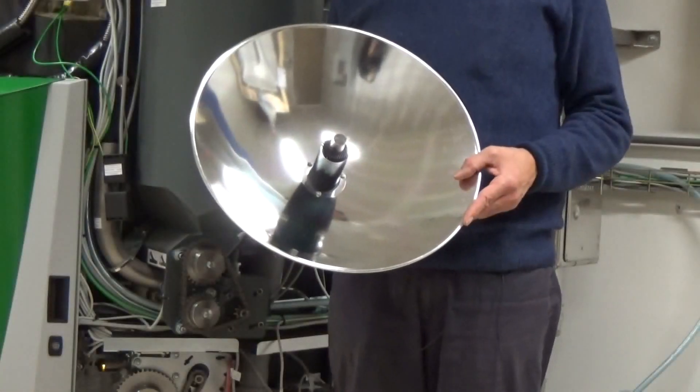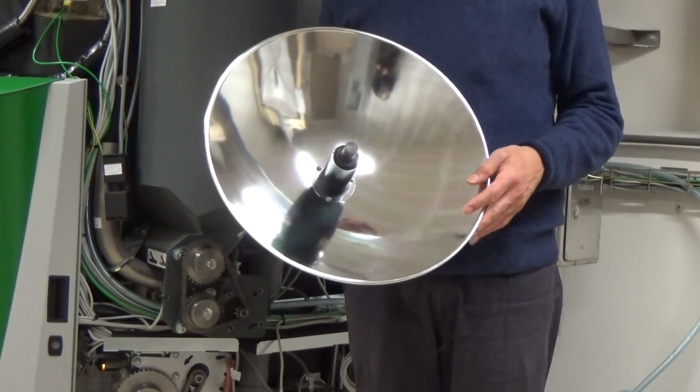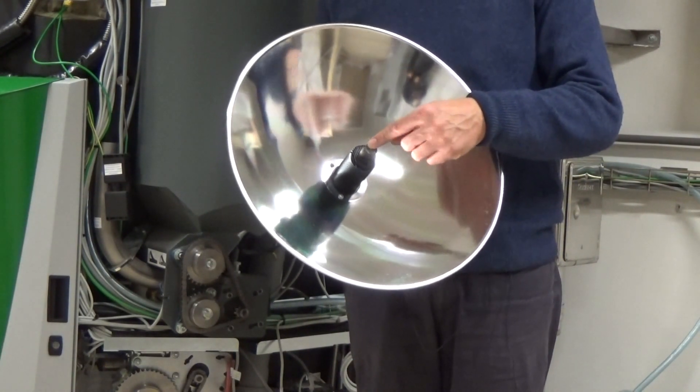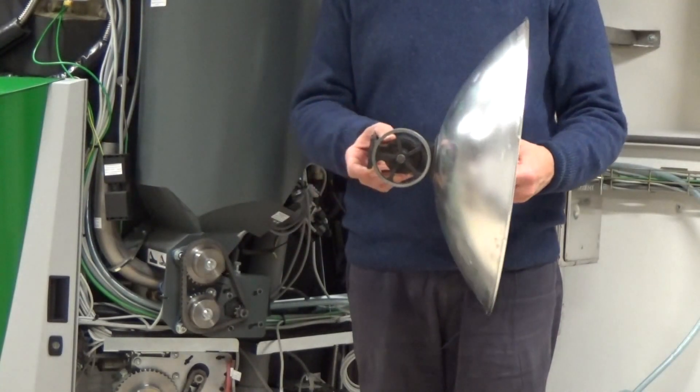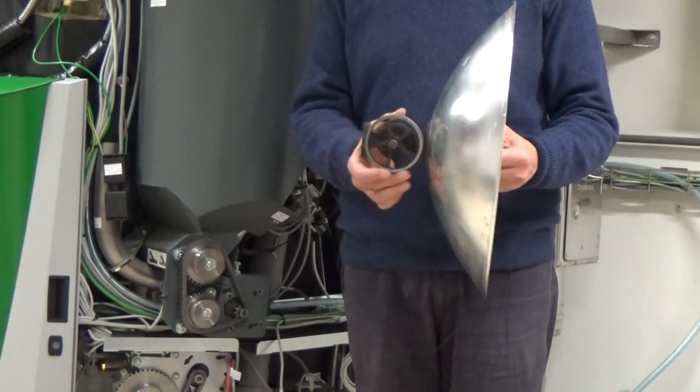Het geniale aan de Stirlingmotor is dat hij ook met direct zonlicht kan werken. Hier straalt de parabool de zonnestralen op de Stirlingmotor, die hier dan achteraan de verticale beweging omzet in een roterende beweging.